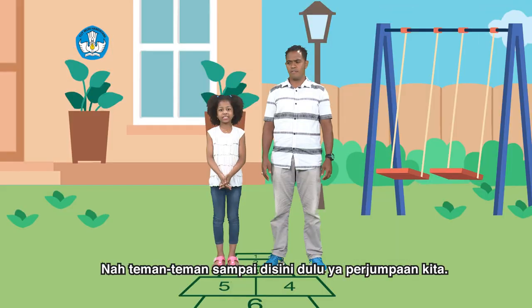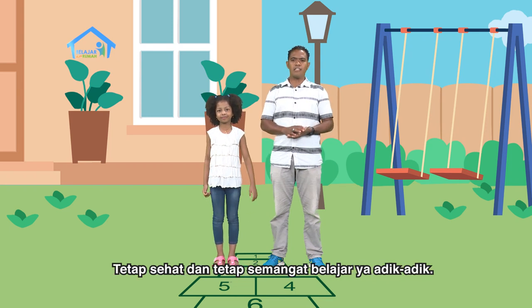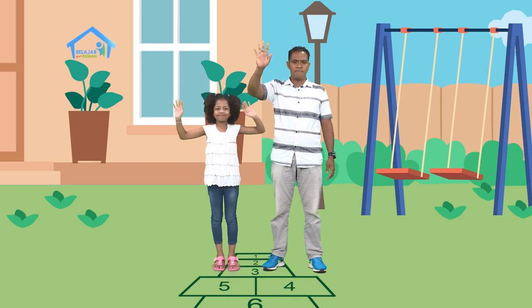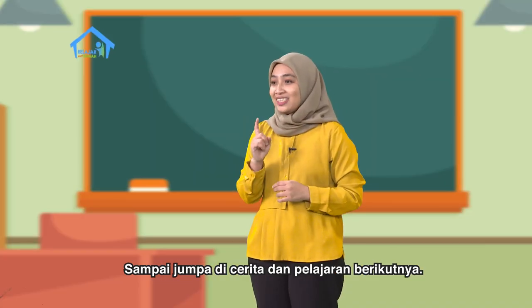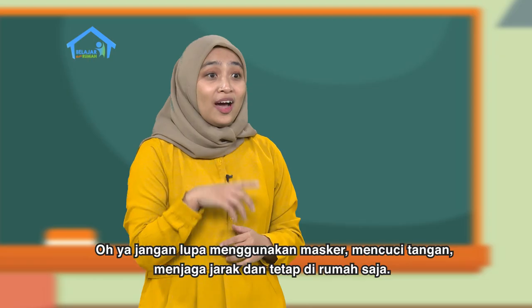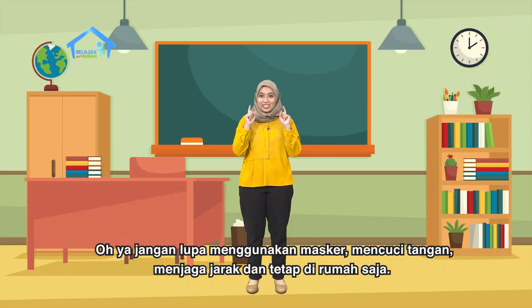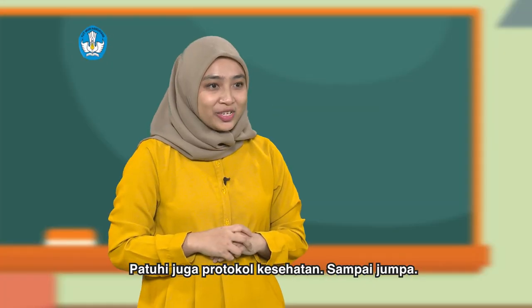Nah teman-teman, sampai di sini dulu ya perjumpaan kita. Tetap sehat dan tetap semangat belajar ya adik-adik. Sampai jumpa teman-teman. Nah teman-teman di rumah, itu tadi kisah Yosina dan Pak Maksi serta kegiatan mereka di hari ini. Sampai jumpa di cerita dan pelajaran berikutnya. Oh iya, jangan lupa menggunakan masker, mencuci tangan, menjaga jarak, dan tetap di rumah saja. Patuhi juga protokol kesehatan. Sampai jumpa.